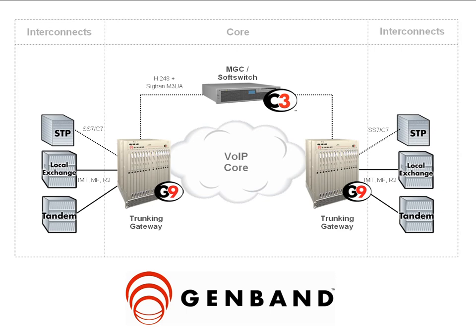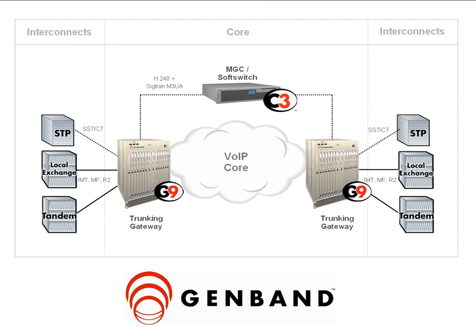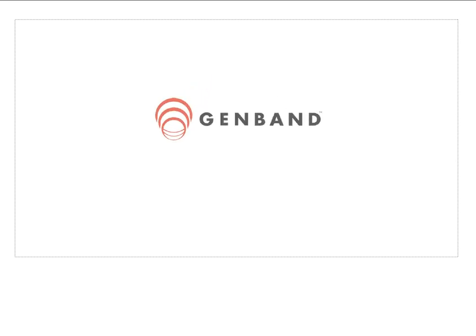With GenBand's IP trunking solution, service providers can substantially improve their cost position and easily migrate to next generation IMS networks.